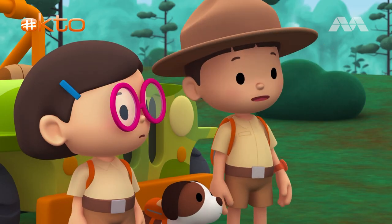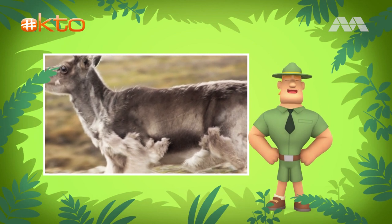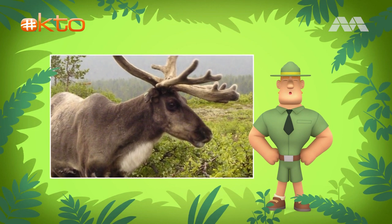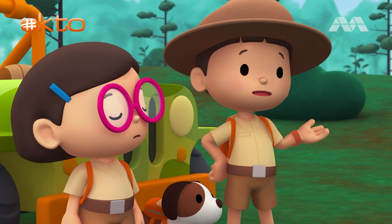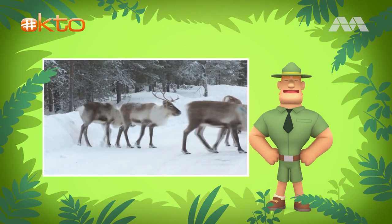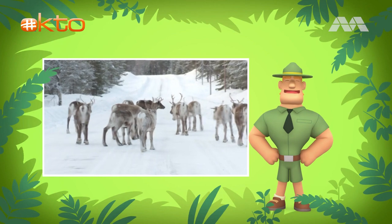How can reindeer survive in the cold? Reindeer have fur with two coat layers. The undercoat is soft wool that stays close to their skin, while the outer coat is made up of long and hollow hairs that trap body heat. Reindeer have a strong sense of smell, too, which allows them to find food in the snow. How can reindeer walk and run on snow, Ranger Rocky? Reindeer have four toes on each foot called hooves. When a reindeer walks on snow, its hooves spread out wide to support its weight and help it walk steadily.